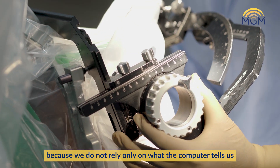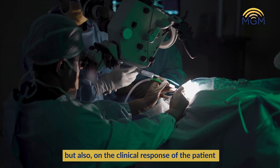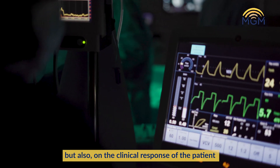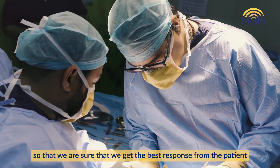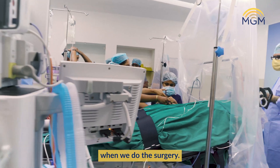We do not rely only on what the computer tells us, but also on the clinical response of the patient, so that we are sure that we get the best response from the patient when we do the surgery.